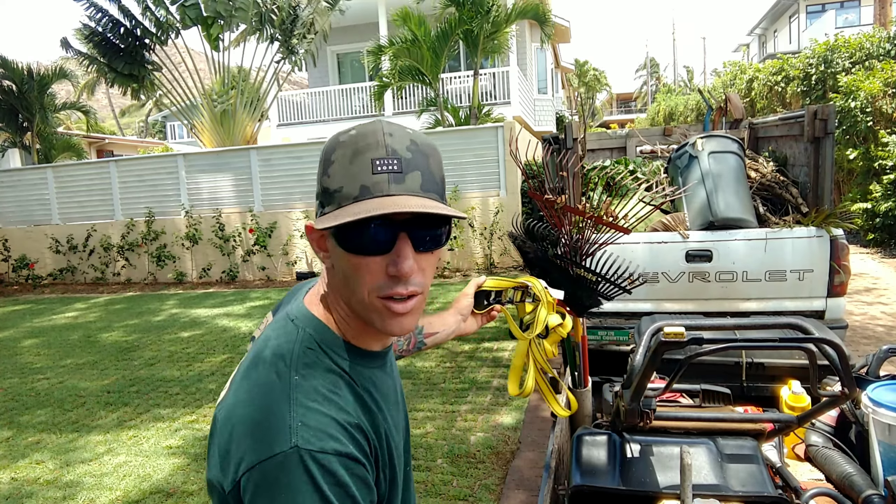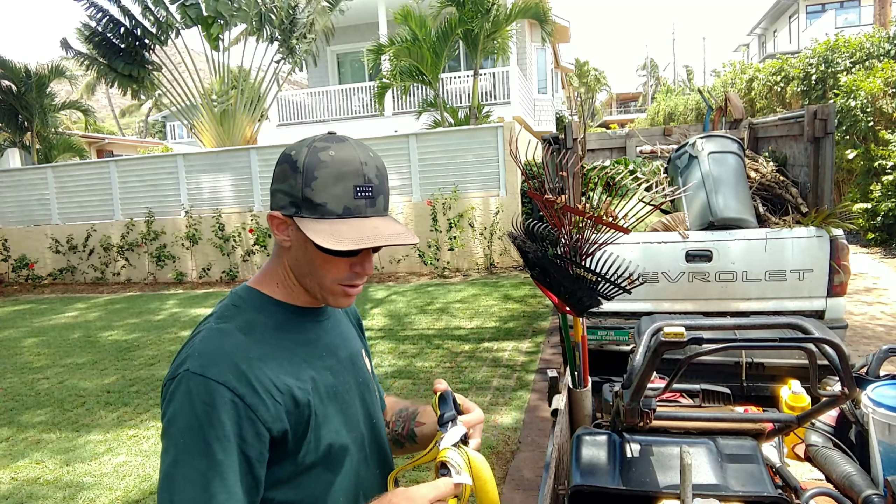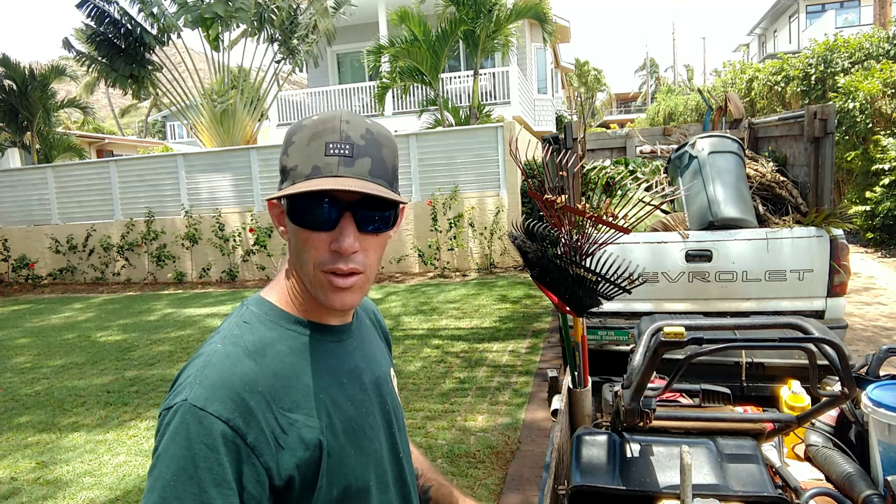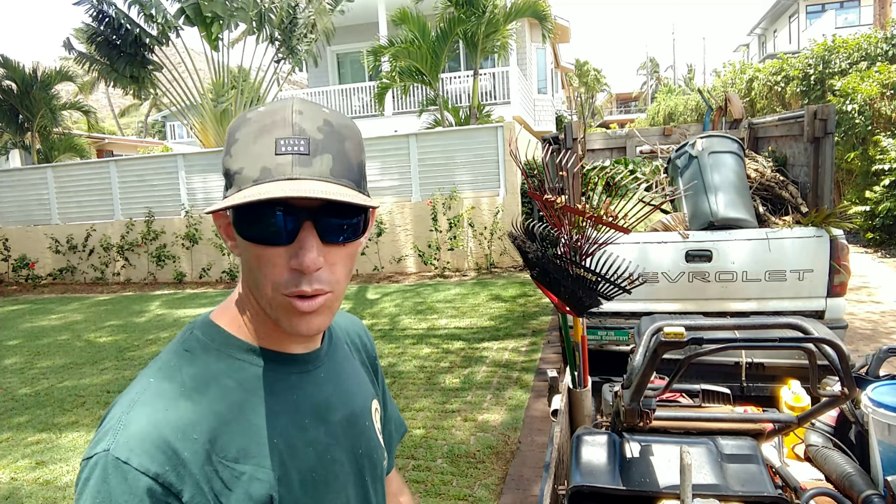Anyway, things rot away so fast in Hawaii. That van is just rusting into the ground. The registration's been expired — I think I got it registered the first year that I owned it, and then I let it expire and never renewed the registration after that one year.